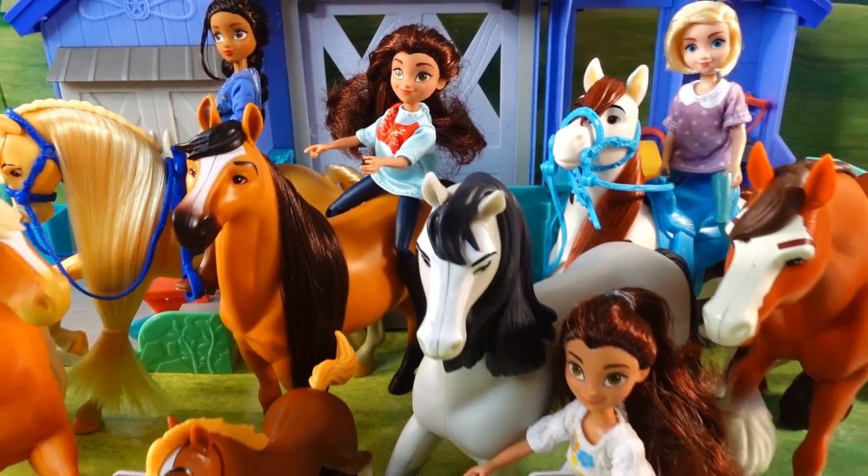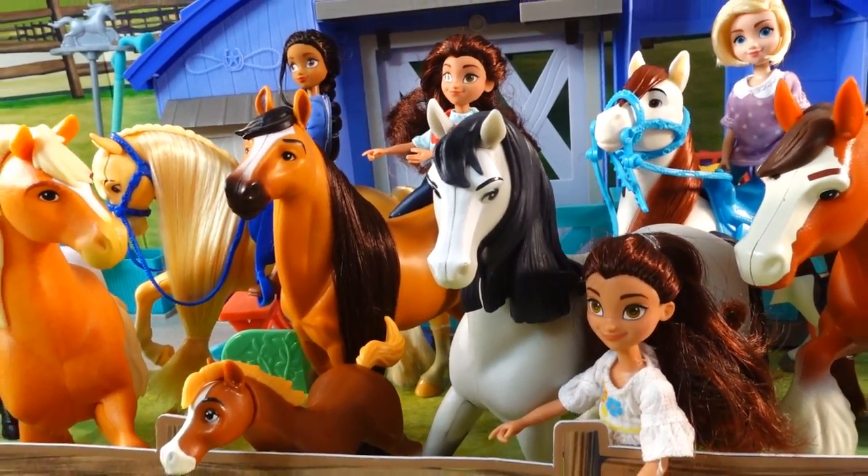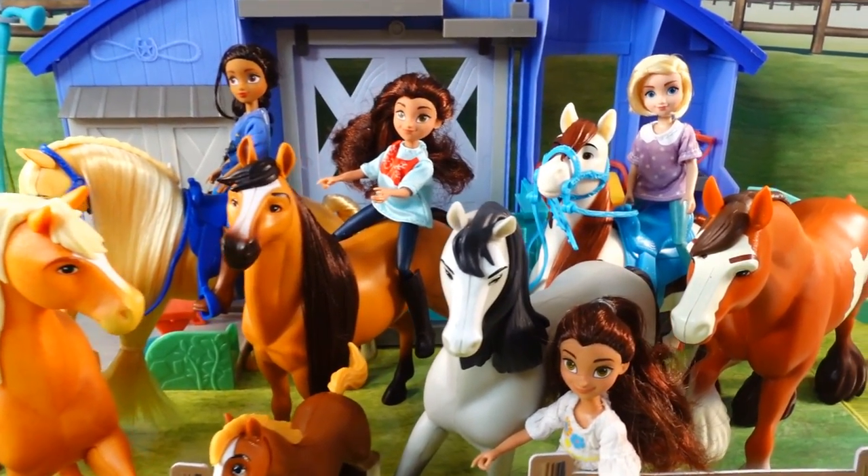My favorite is Bonnie — she is such an elegant horse. Do you have a favorite horse? Let me know down below in the comment section, and I'll see you next time! Bye!